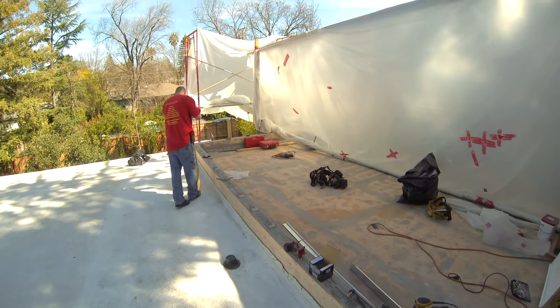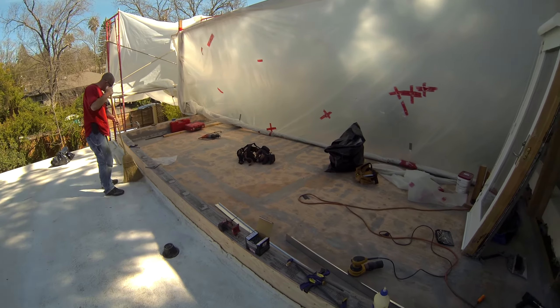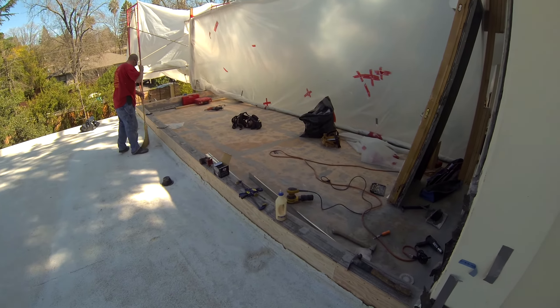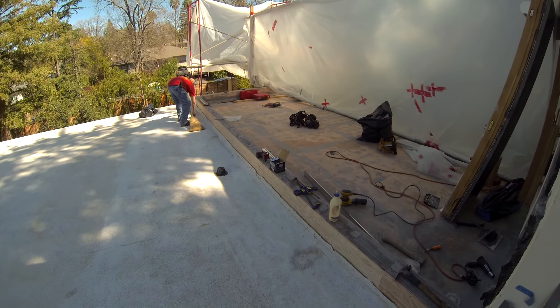Golden Gate Enterprises — at the final stages of our waterproof deck project that had a leaking tile deck, caused very significant amounts of dry rot, structural repairs, and all had to be pulled up, rebuilt, re-sloped, and re-engineered.